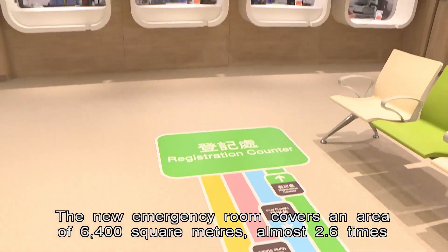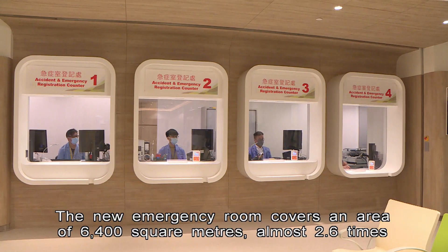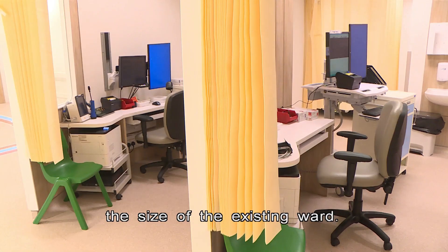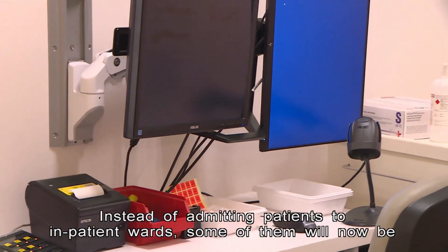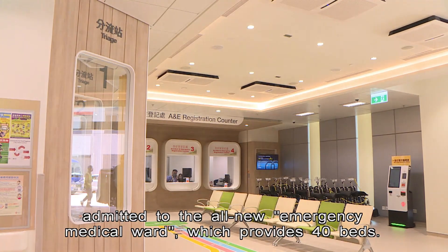The new emergency room covers an area of 6,400 square meters, almost 2.6 times the size of the existing ward. Instead of admitting patients to inpatient wards, some of them will now be admitted to the all-new emergency medical ward, which provides 40 beds.